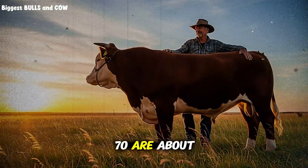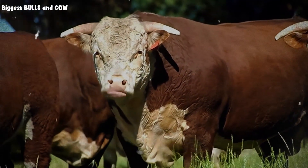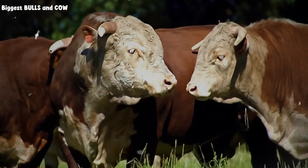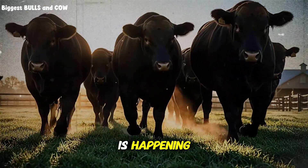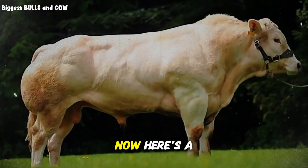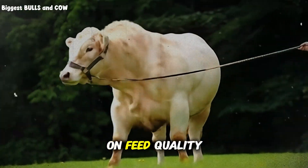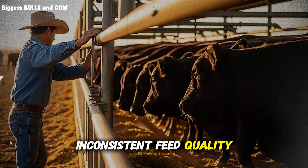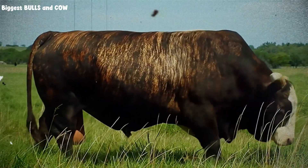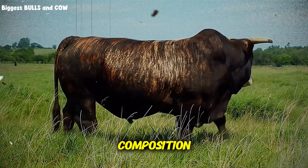Days 51 through 70 are about maintaining momentum. Your ration stays relatively stable — 25% forage, 75% concentrate. But now you're monitoring body condition closely. You're looking for rib cover, loin fill, and brisket development. These are visual indicators that marbling is happening internally. Marbling, that intramuscular fat, is what determines meat quality and your price per pound at sale. A common mistake that costs ranchers serious money: they see good growth and think they can cut corners on feed quality. Inconsistent feed quality causes intake fluctuations, which mess with rumen microbial populations and tank your gain rates. Use consistent, high-quality ingredients. Test your forages and grains. Guessing is expensive.